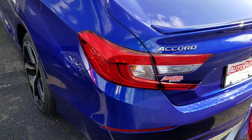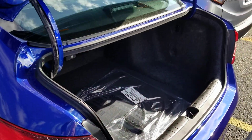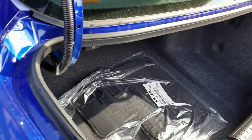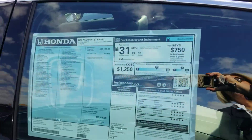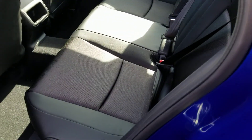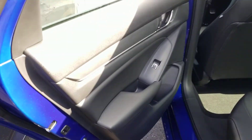60/40 pull-down on the seats with those handles right there, and as you can see, plenty of cargo space. Please notice the quality of all materials used in a Honda — solid inside and out.